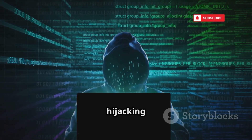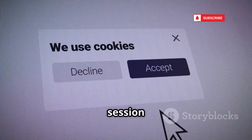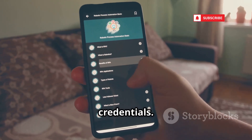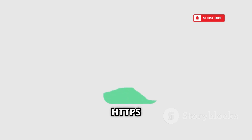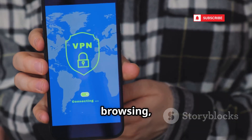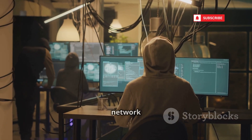DroidSheep is built for session hijacking on public Wi-Fi. Instead of stealing passwords, it grabs session cookies, letting attackers access your accounts without credentials — just one tap and they're in. Many sites use HTTPS now, but plenty still don't. Avoid public Wi-Fi for sensitive browsing, or use a VPN. Your digital identity is only as safe as the network you're on.